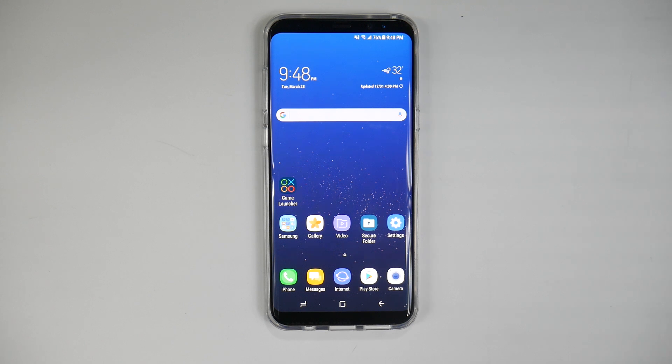Hey guys, today I wanted to bring you one of the most controversial features on the Galaxy S8, and that is Secure Folder. Why is it controversial? Well, because it allows you to hide almost anything from someone, or splits your phone between a personal phone and a work phone, depending on who you are.